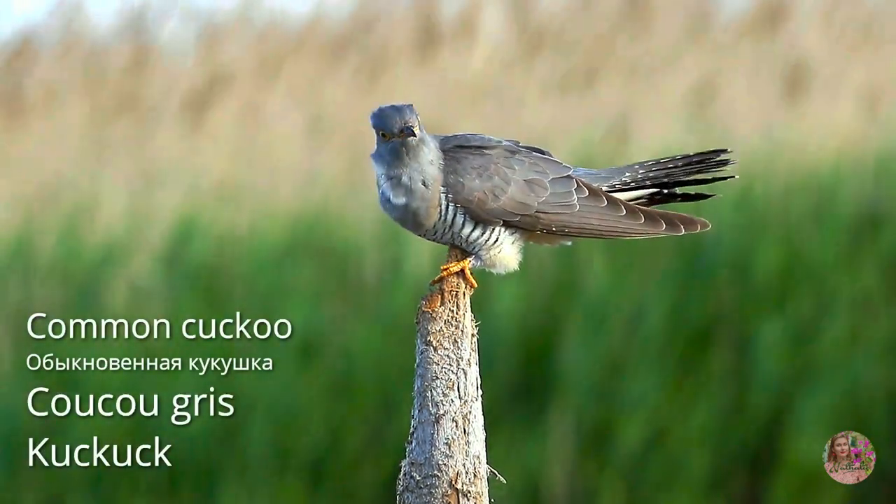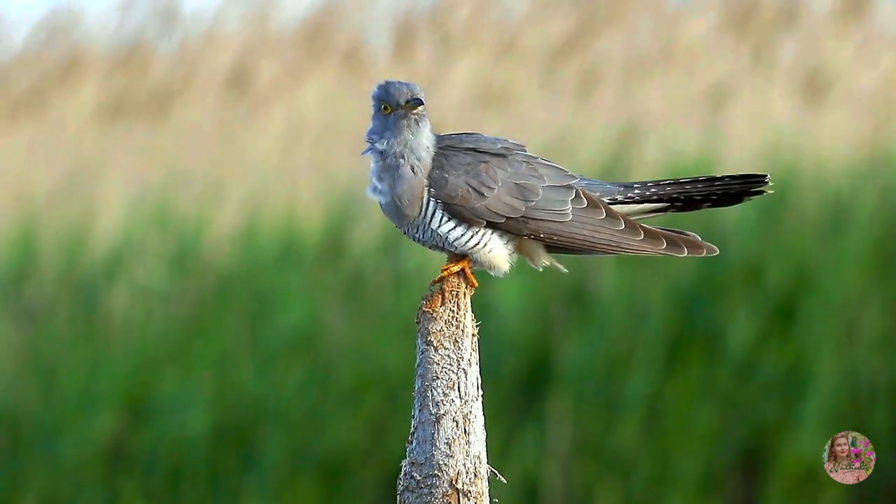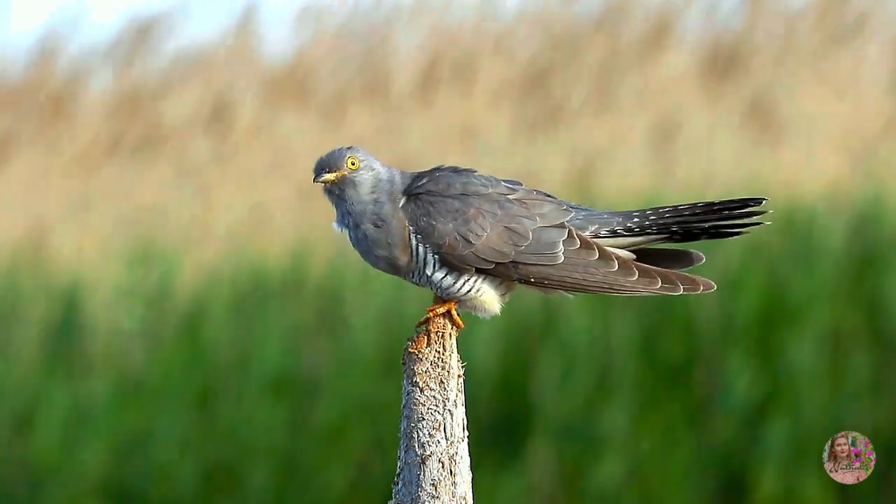And even a cuckoo! So I consider my goal completed — very happy.